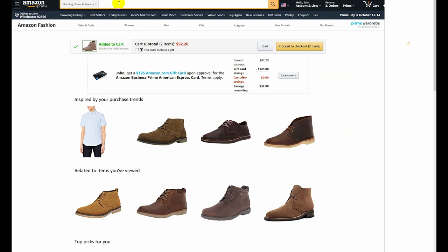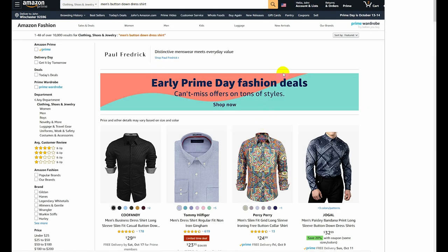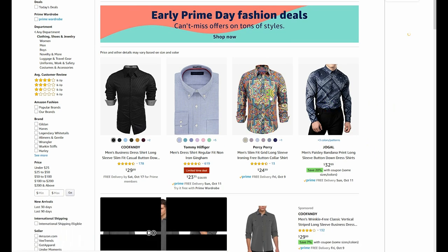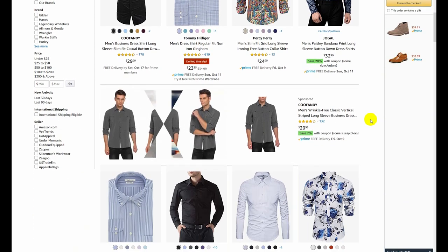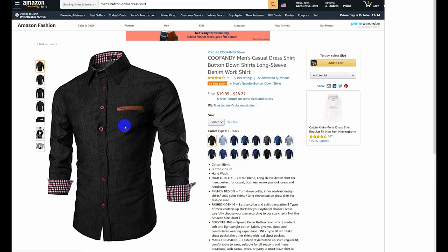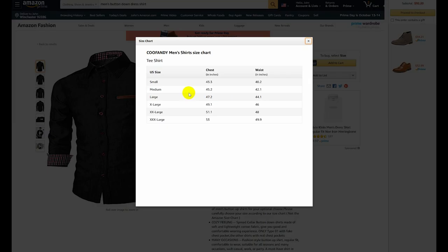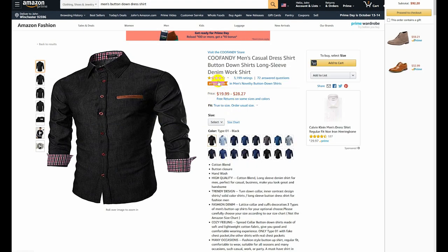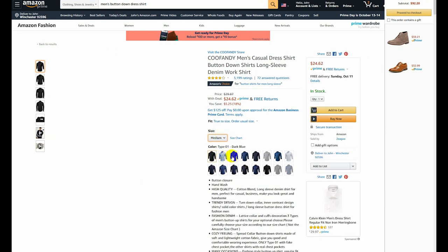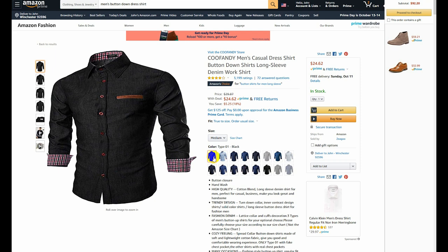The next item is going to be a button-down shirt. Men's button-down dress shirt — and the first bestseller... holy moly, what is all this stuff? There it is. Who is this CooFandy? We have to buy a CooFandy. I'm gonna be a medium here. Let's select medium and then deal with the color situation. Let's go ahead and get the black one and add that to the cart at $25 and move on to the next item.